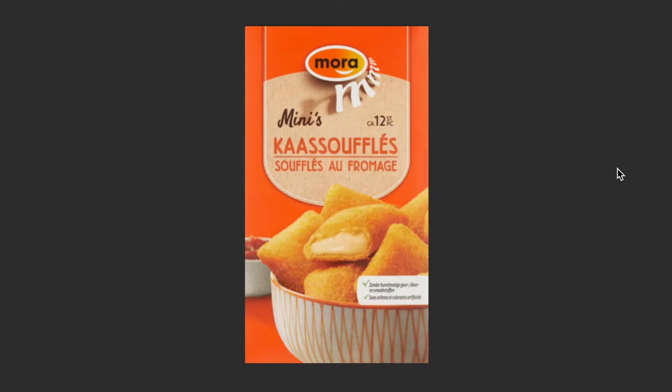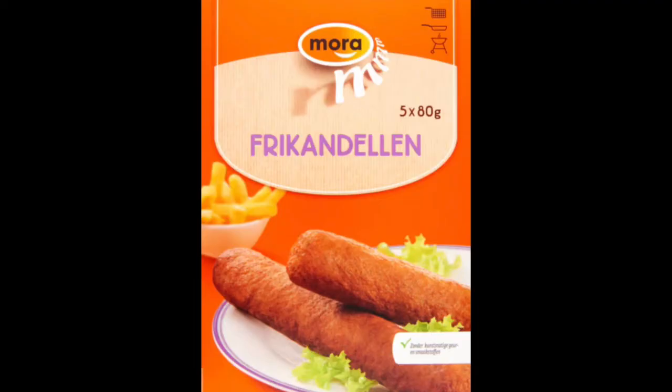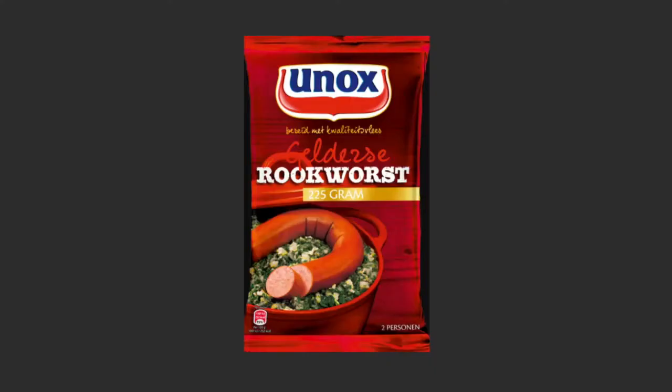Kaassoufflé is also a nice fried treat — crunchy outside, and when you bite into it, it gives you this creamy, creamy cheese on the inside. There's also one I missed: frikandel. It's almost like a sausage in form, but definitely something you should try.